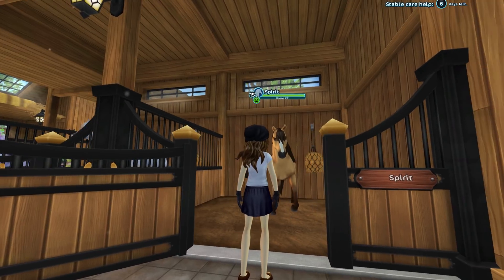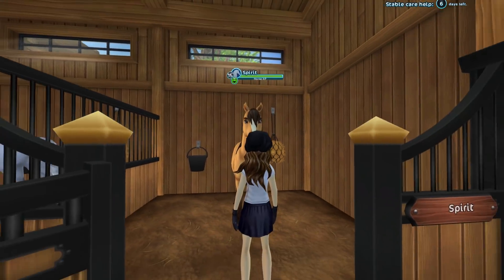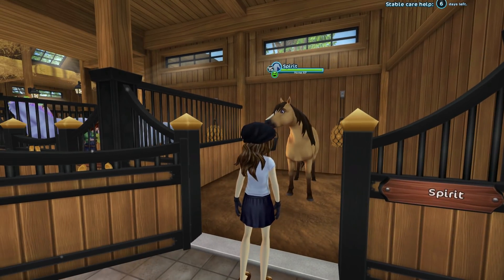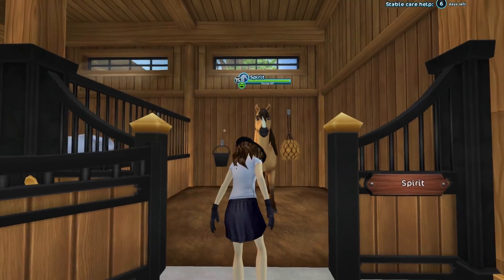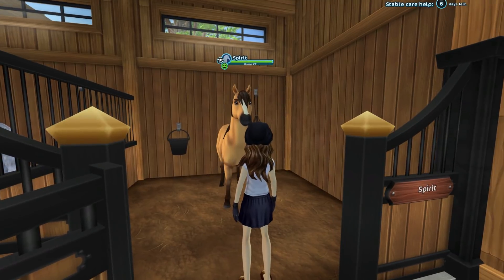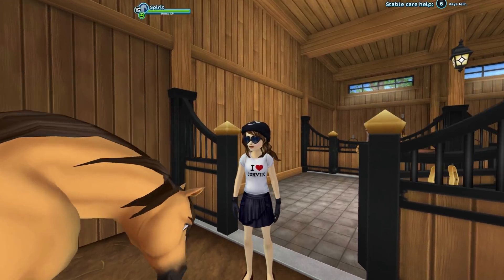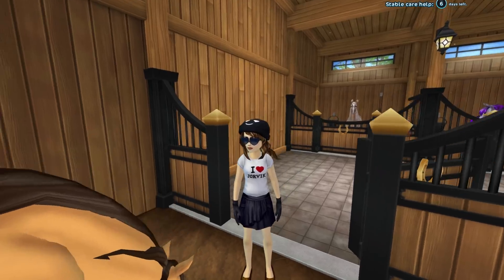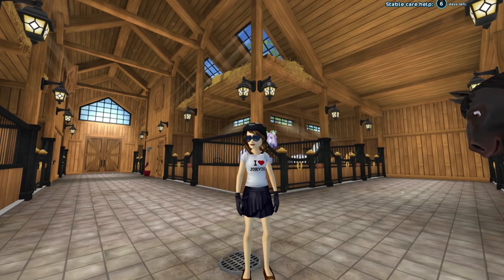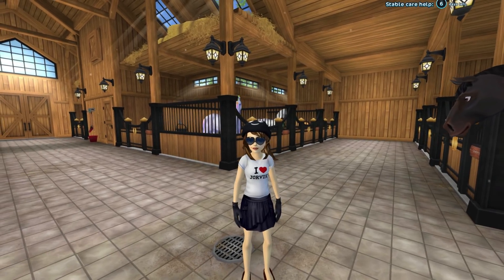Last but certainly not least is Spirit. Spirit was so much fun to get — Spirit cannot wear any tack and Spirit is obviously a boy. I remember when the Spirit movie came out and I was just a young person and I loved the movie — the original movie was so good. I still have yet to see the Netflix series. The only reason I don't really ride Spirit often is because he can't wear tack in a championship, so his levels aren't amazing and he can't really go fast, but we love Spirit anyways. All right guys, what did you think of this barn tour? Let me know and I will see you next week with another Star Stable update. Have a lovely day, bye guys!